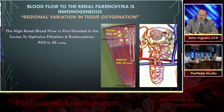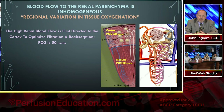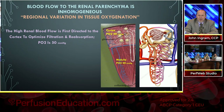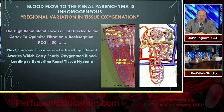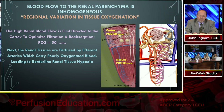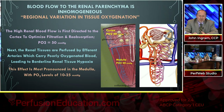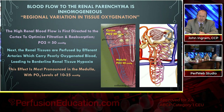When blood leaves the nephron, it perfuses the renal tissues through the afferent artery, leading to borderline renal tissue hypoxia. This effect is most pronounced in the medulla, where PO2 levels are 10 to 25. This is the main reason why acute kidney injury and delivery of oxygen are so intimately connected and the focal point was so strong when it came to delivery of oxygen.